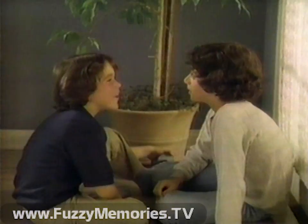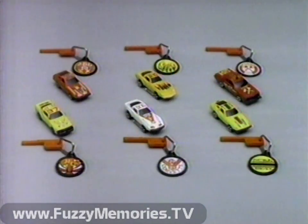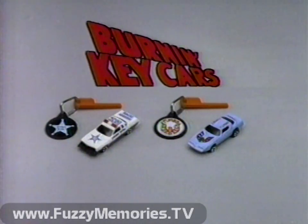Their key activated. Burnin' Key Cars — yeah, with the key to speed. There are six other Burnin' Key Cars available, each sold separately. Burnin' Key Cars come with a key and a color-coordinated keychain. Each car sold separately.